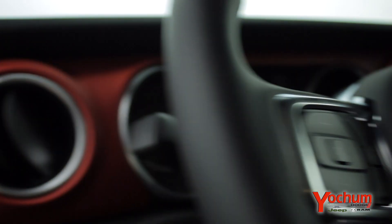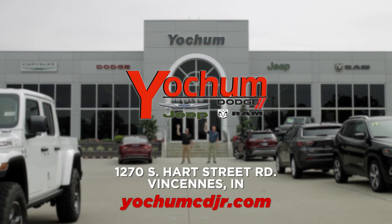Come see one for yourself today at Yoakam Chrysler Dyes Jeep Ram Fiat, just off Hart Street, next to Coles in Vincennes.